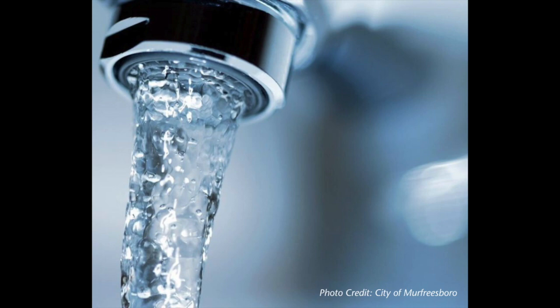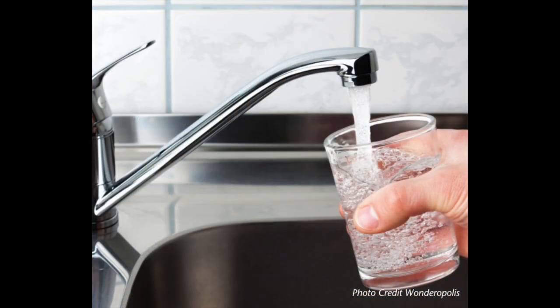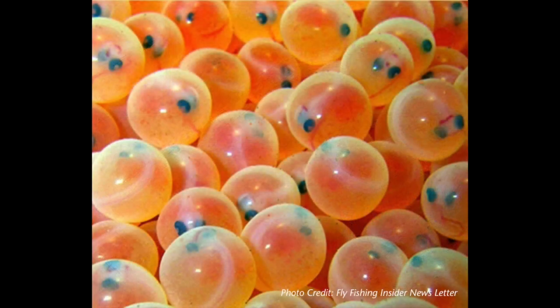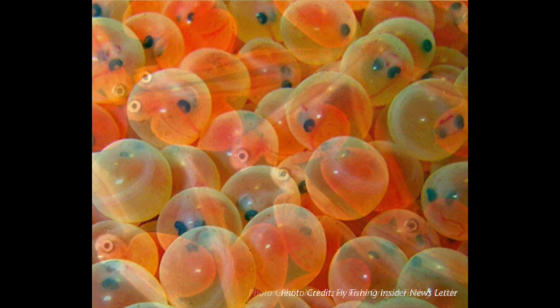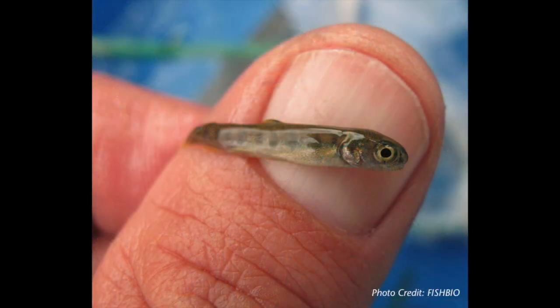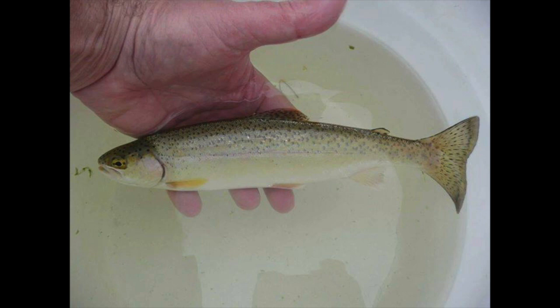We use this water to take showers, to cook, to drink, and for us to survive. Obviously steelhead trout need water as well — they live in the water, they need the water for their migration to and from the ocean, and that's where they find their food. We all live in a watershed and we all need water.